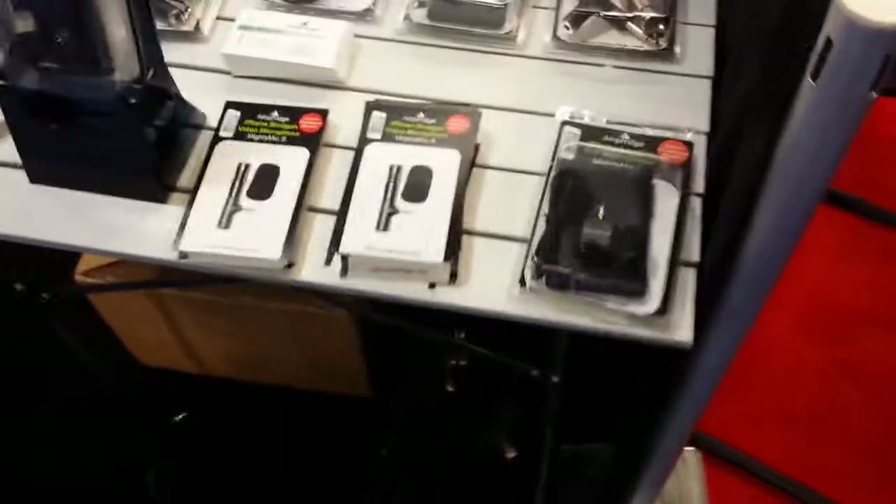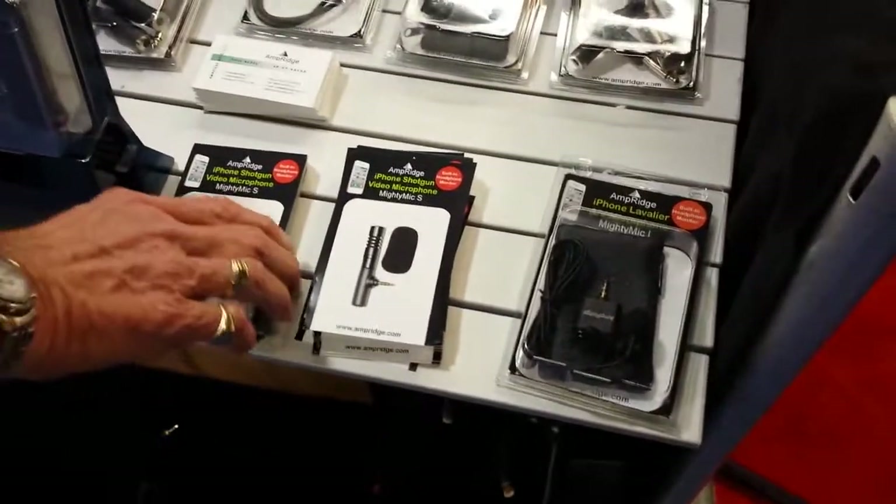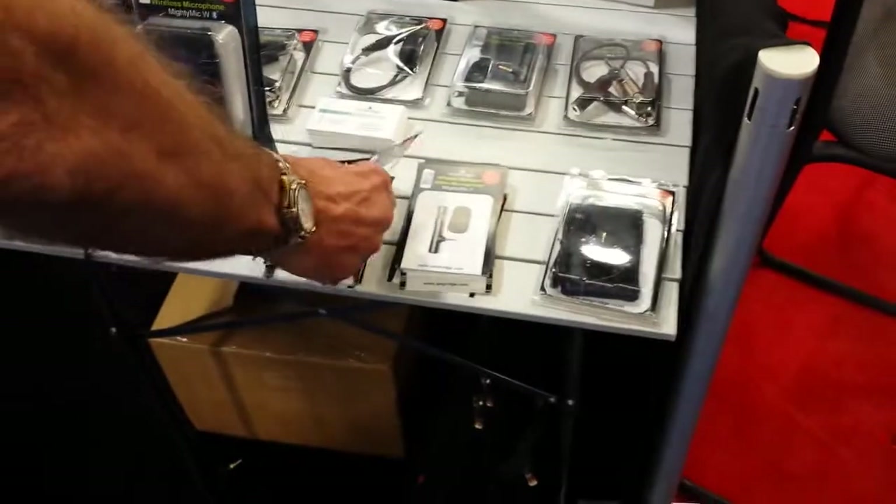Some really cool stuff here. You can check out more information at ampridge.com. There's some new iPhone stuff here at NAMM 2015.